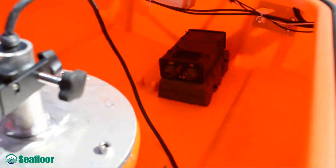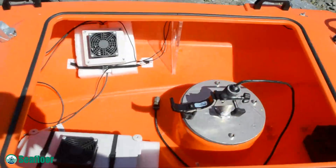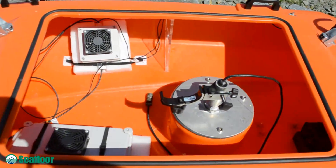That's a moon pool right there. Today we have the standard Sonar Mite going through it, but it can also fit an ADCP.